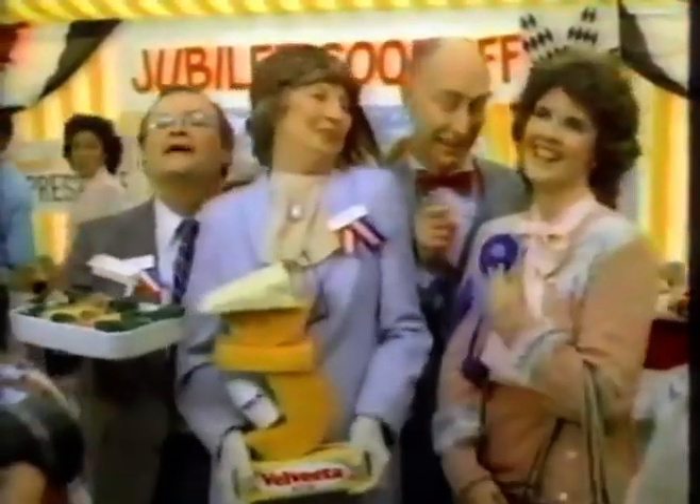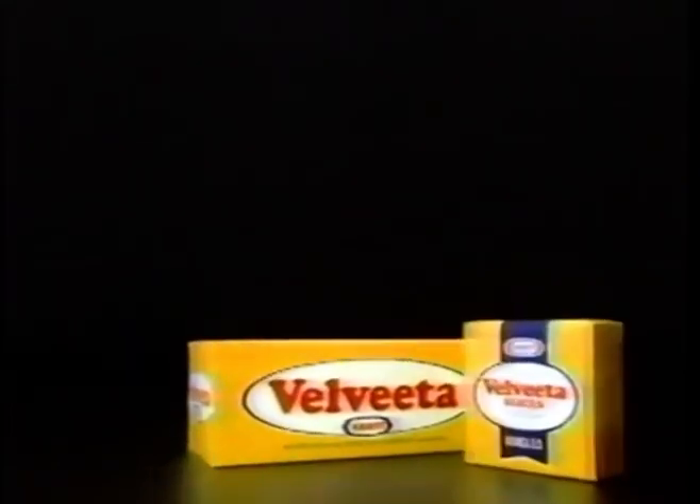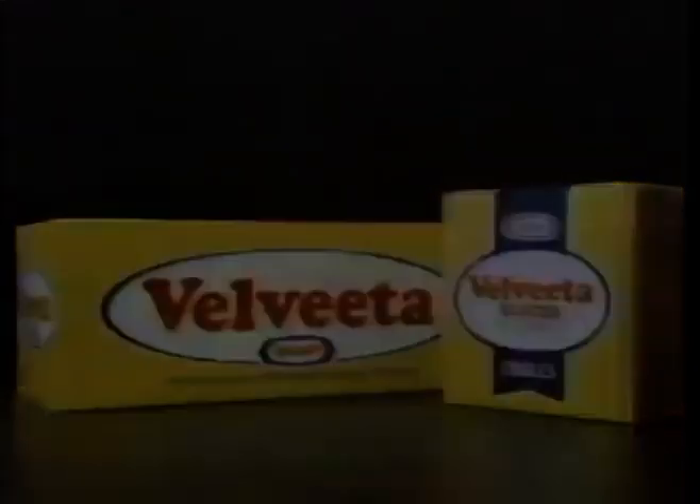Congratulations! It's all in Velveeta Processed Cheese Bread, no matter how you slice it. Thank you very much.